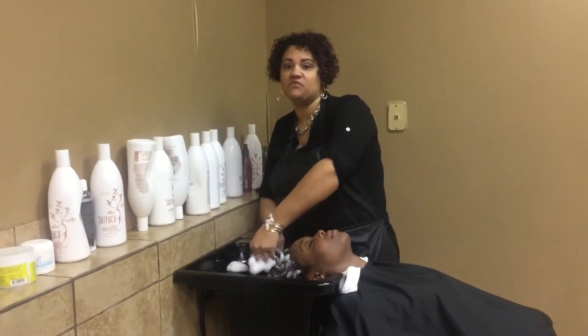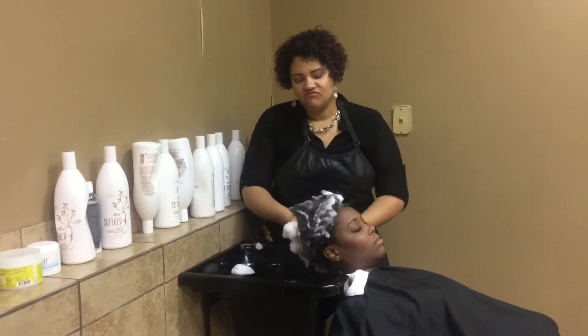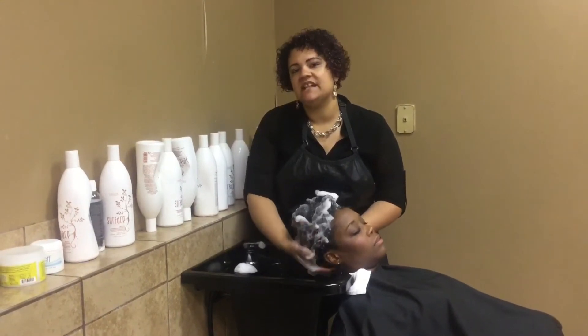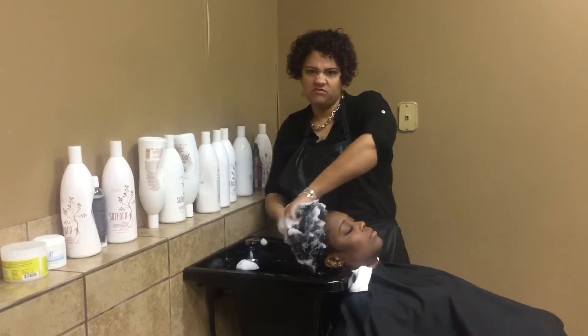You always want to pre-shampoo the hair so that you can remove all product buildup, that way your color takes very well. Remember not to disturb the scalp too much, because you don't want to risk the client possibly burning from you scratching the scalp on accident.